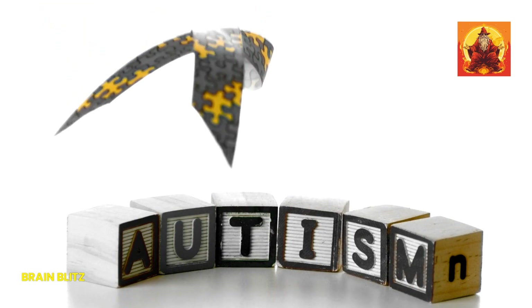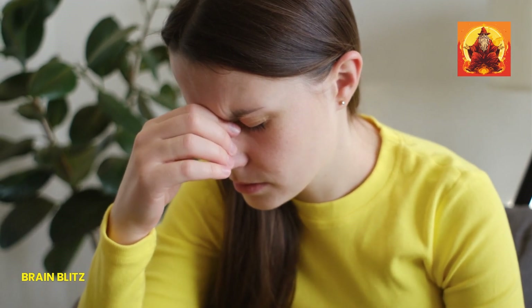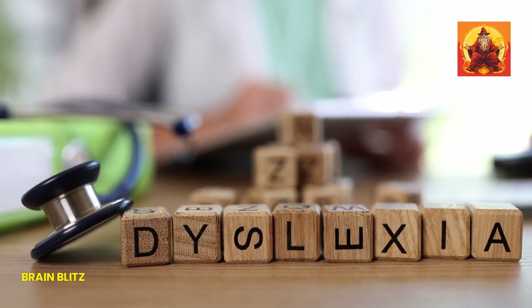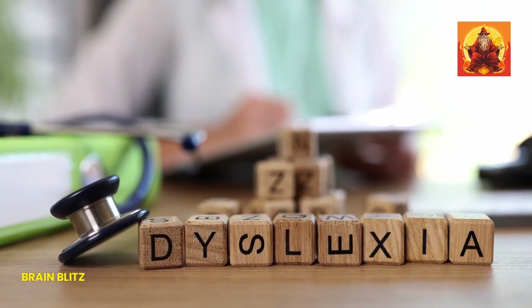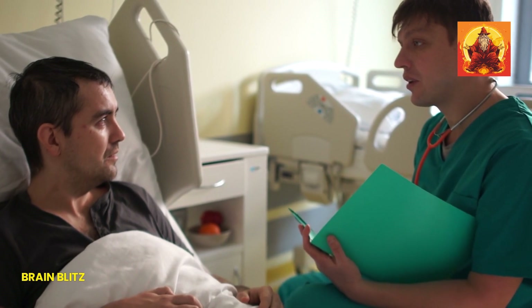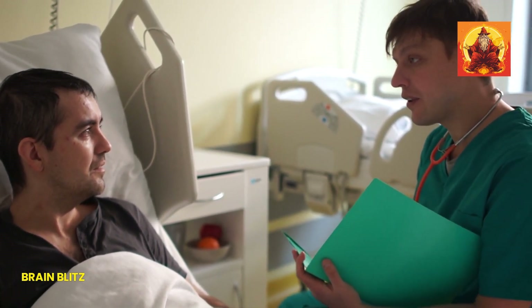Next up, let's talk about sudden confusion. If a person suddenly seems disoriented, has trouble speaking, or can't understand what you're saying, these are classic signs of a stroke. It might look like they're struggling to find the right words, or they might be speaking in a way that doesn't make sense. This isn't just about being a little tired or distracted. This kind of confusion hits out of nowhere and can be scary. If you notice someone having sudden trouble communicating or understanding, it's a serious warning sign that a stroke could be happening.